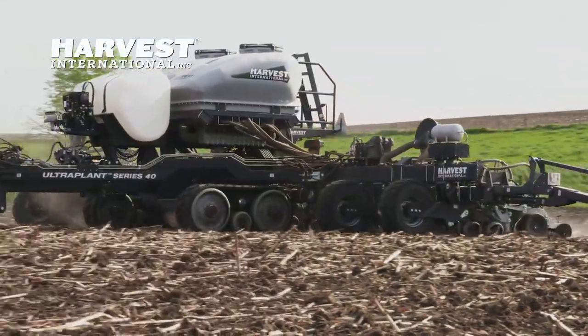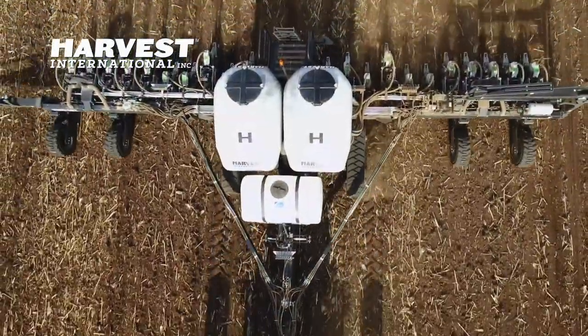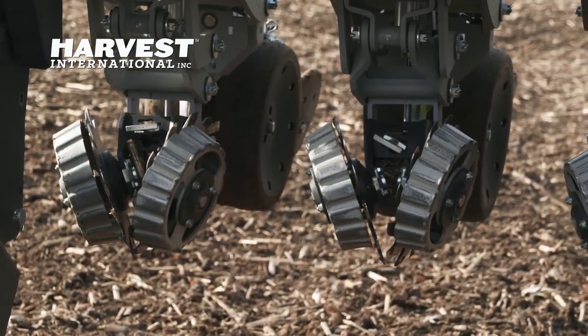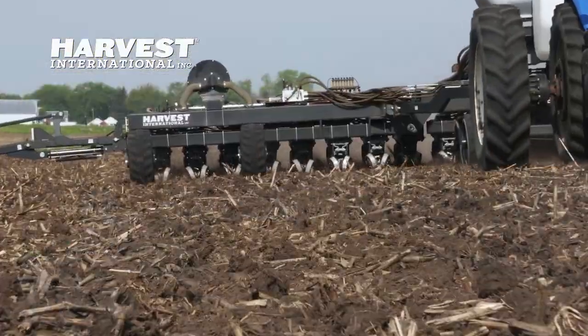That's why Harvest International set out to design a planter that takes advantage of the newest innovations in planter technology. Built tough for high speed and integrated with the latest precision enhancements, Harvest International planters ensure every seed you plant today puts more in your bin at harvest.